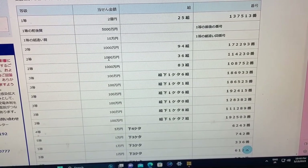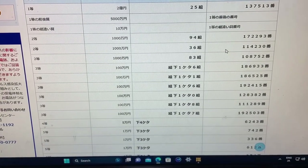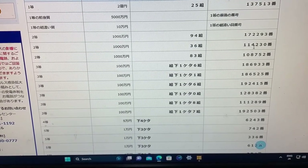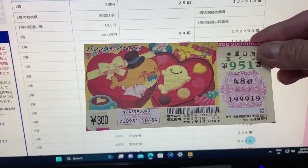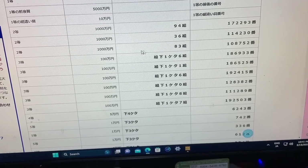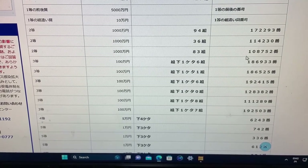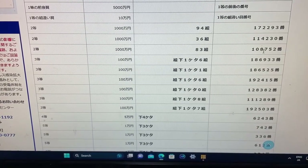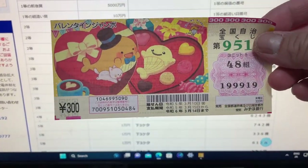To win the second second prize, Sen Man En, you must have grouping 96 with these exact numbers in the exact order: 1-1-4-2-3-0. No good for me. To win the third second prize, Sen Man En, you must have grouping 83 with these exact numbers in the exact order: 1-0-8-7-5-2. No good for me.